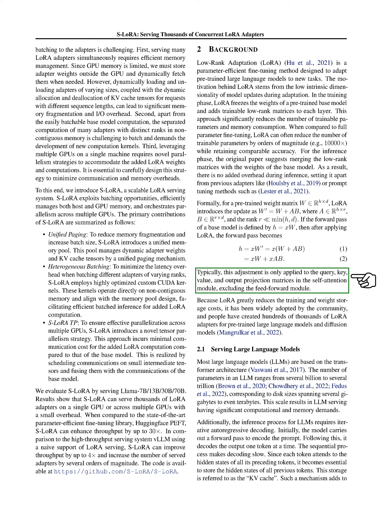In mathematical terms, for a pre-trained weight matrix W, LoRA introduces the update as W equals W plus AB, where A and B are matrices and the rank R is much less than the minimum of the dimensions of W. If the forward pass of a base model is defined by H equals XW, then after applying LoRA, the forward pass becomes H equals XW. This adjustment is typically only applied to certain matrices in the self-attention module, not the feed-forward module. Because LoRA greatly reduces the training and weight storage costs, it has been widely adopted by the community, and people have created hundreds of thousands of LoRA adapters for pre-trained large language models and diffusion models.